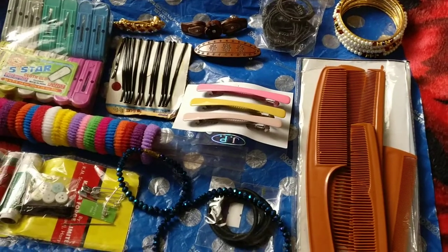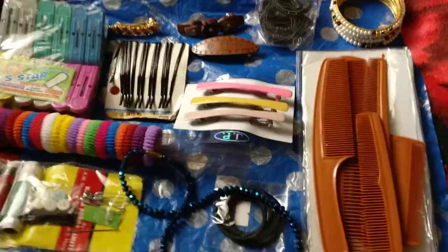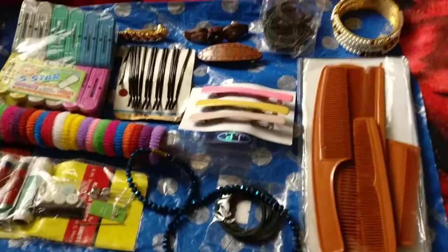Welcome to my channel. Today's video is on a Kanyakumari mini shopping haul, so let's get started without any delay.